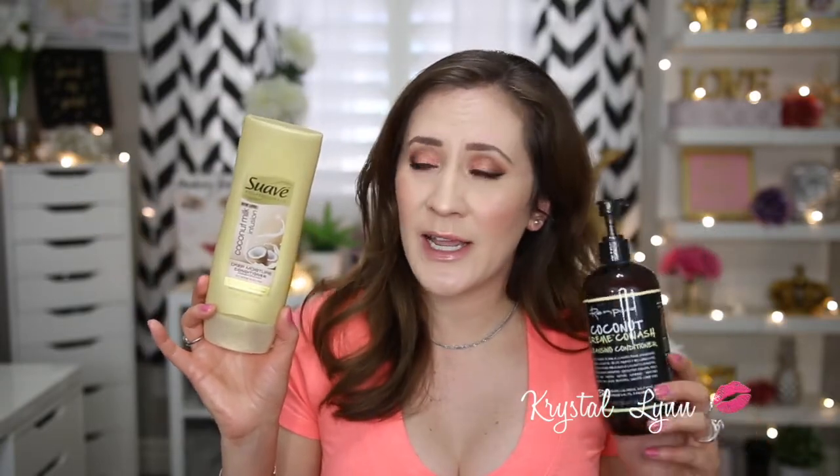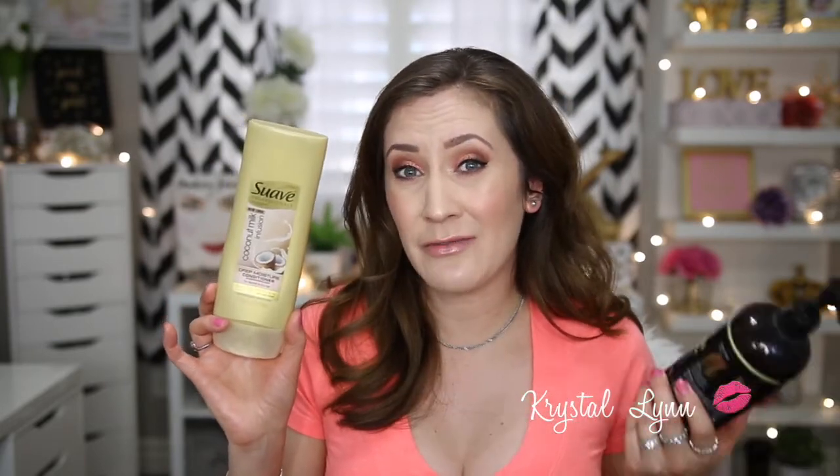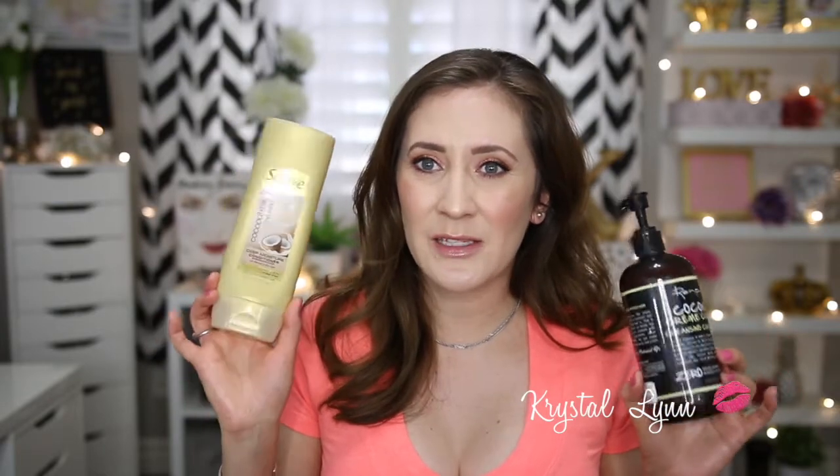This is the Suave Professionals Coconut Milk Infusion Conditioner — I still have the shampoo in my shower. I really love the Suave Professionals line, especially the coconut one. The shampoo lathers really well, and the conditioner makes my hair extremely soft and very manageable. I really like this stuff and it's so affordable.